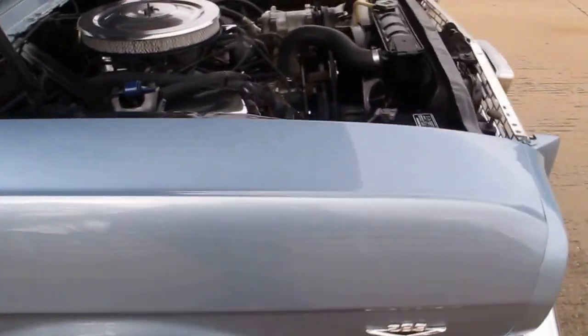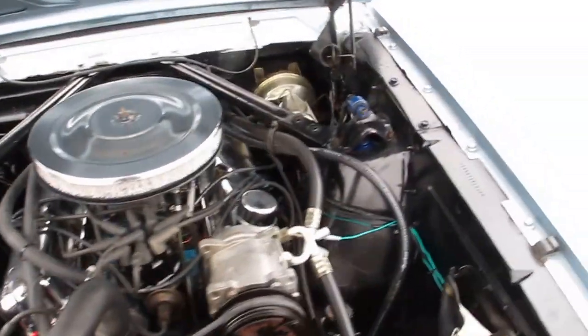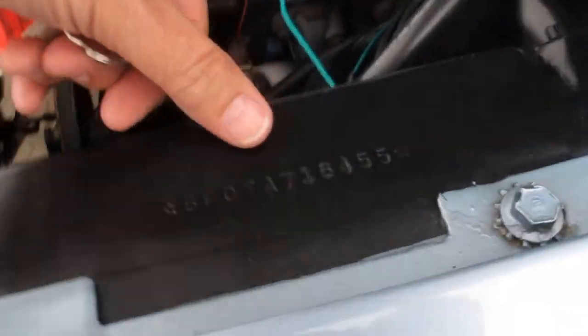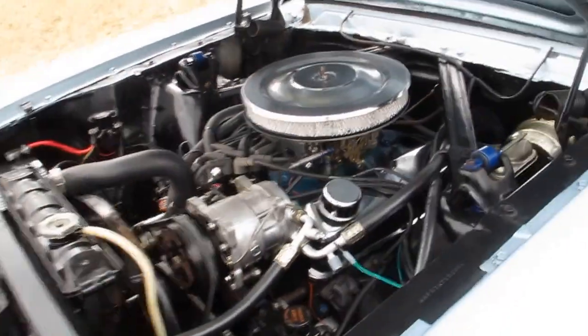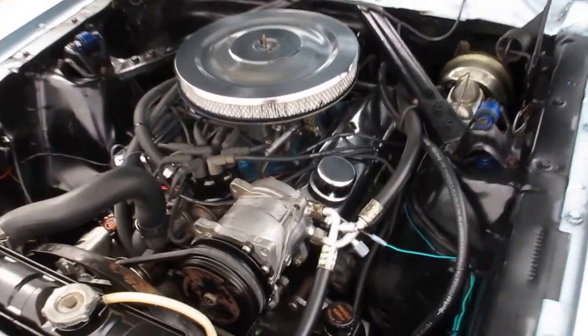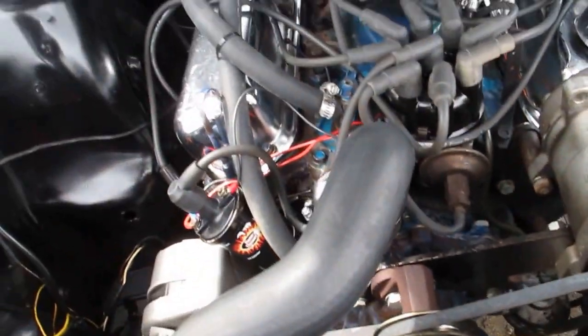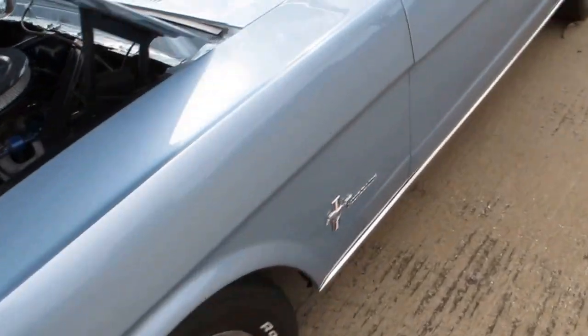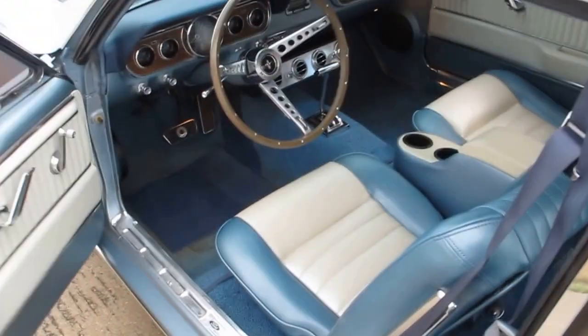Going around to the front of the car you can see it's a V8 — it's a 289. It does run really strong. You can see here it's got what they call the A-code, which means it came with a 289 four-barrel. This one has power steering, power disc brakes, air conditioning that blows cold, and a really good run and drive. Let me start it — it's got an excellent sound. It's got a dual exhaust system with Flowmasters.